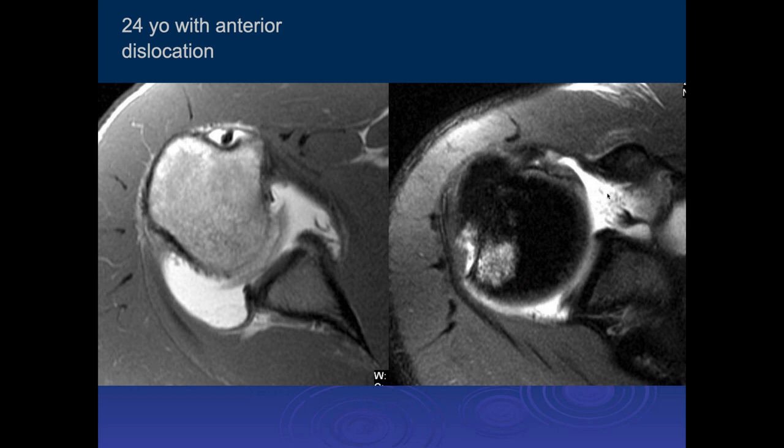This is actually a tear of the middle glenohumeral ligament, which occurred due to the dislocation. You can often get a tear of both the middle glenohumeral ligament as well as the anterior band of the anterior glenohumeral ligament when the shoulder dislocates.